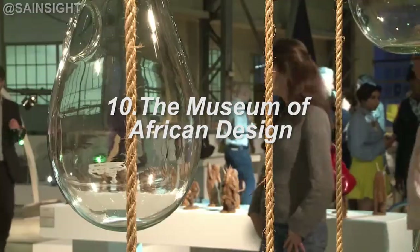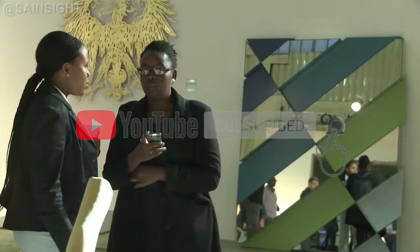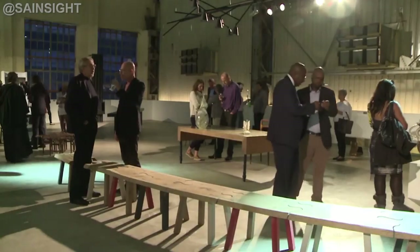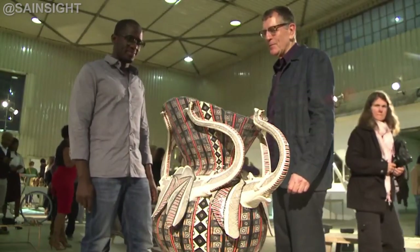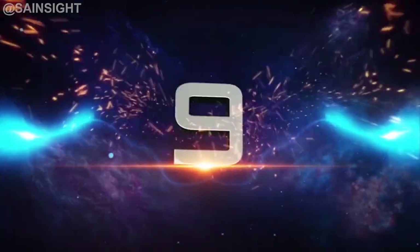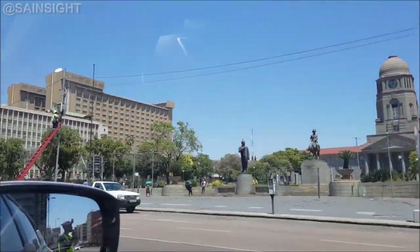At number 10 is the Museum of African Design, MOAD, in Johannesburg. MOAD is a dynamic space that celebrates African creativity and design. It hosts a variety of exhibitions, events, and workshops that showcase the innovation and artistic excellence emerging from the continent.